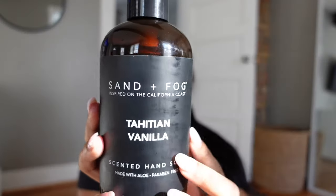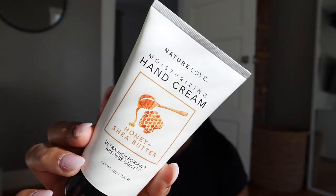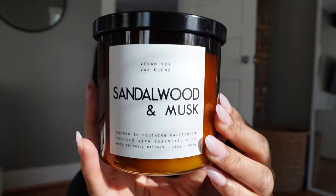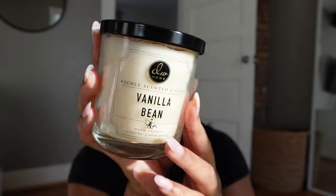Hey y'all, I just went to TJ Maxx last night - I think I'm becoming sick. I need to stay out of there but I found this vanilla hand soap and when I tell y'all this smells so freaking good - it smells just like vanilla. I'm gonna put this in the bathroom. I also got some hand cream since my hands have been dry. I'm gonna set this in the soap tray too. I also found some candles - this is a vegan and soy candle, sandalwood and musk, it smells pretty good.